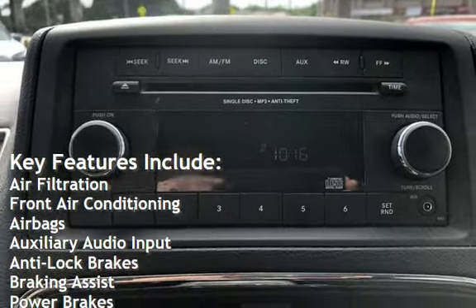Additional features include braking assist, power brakes, cruise control, power steering, power windows, and a digital odometer, as well as an external temperature display.